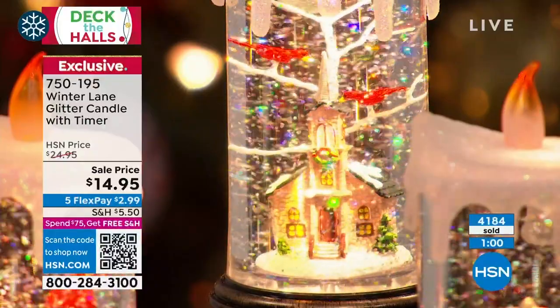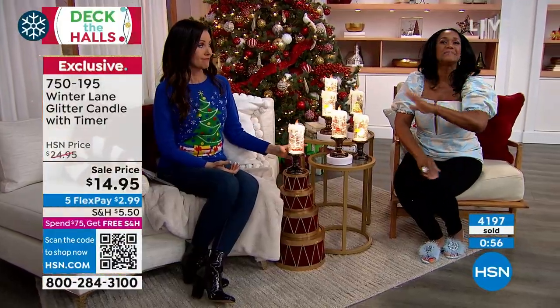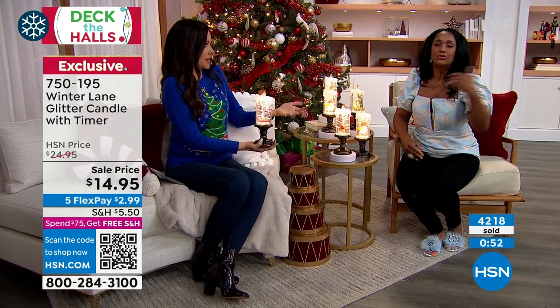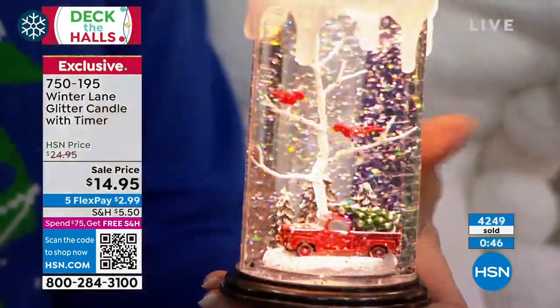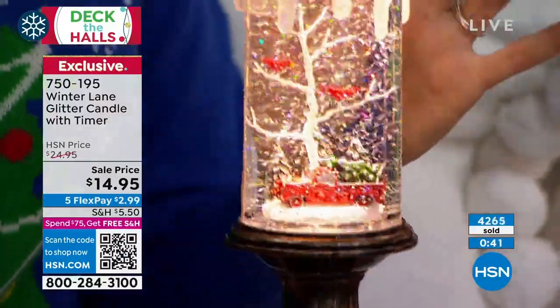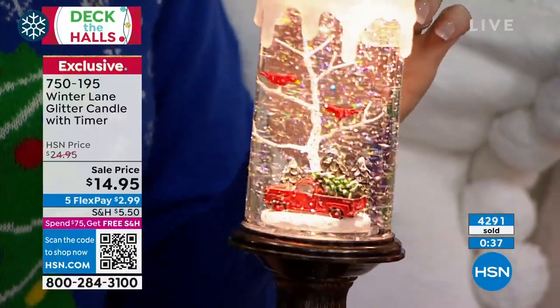Do you know what it's like to give a gift that's so unexpected to somebody giving out of their own kindness? And for what? $15? Something that looks so exquisite? $15.